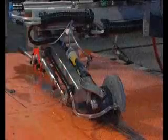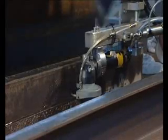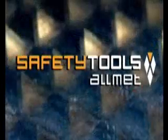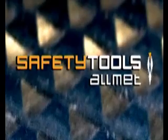Safety Tools Almet are in the process of developing a robotic version of the system that will deliver even more benefits to the project and the workforce. The use of any of the different versions of the system will deliver significant benefits, both in terms of HES and economy. Safety Tools Almet is dedicated to developing new products to suit the ever-changing demands of the market.